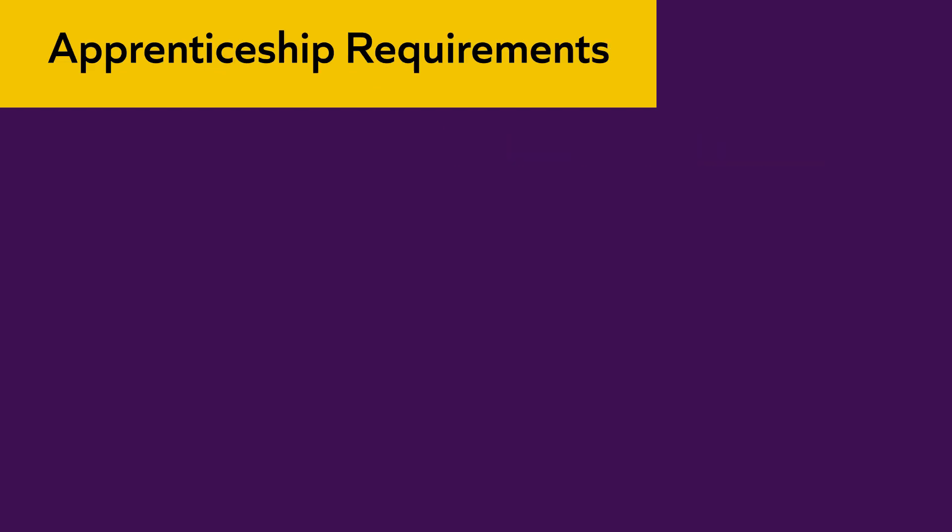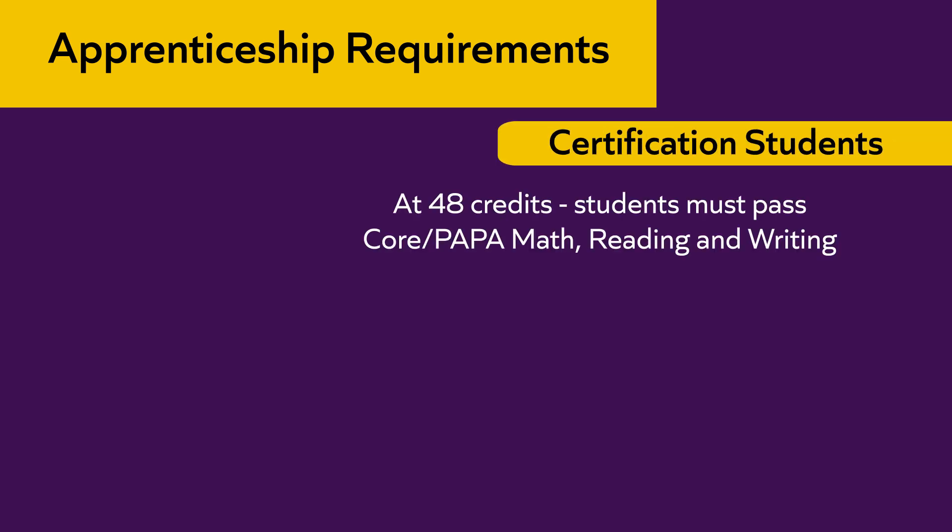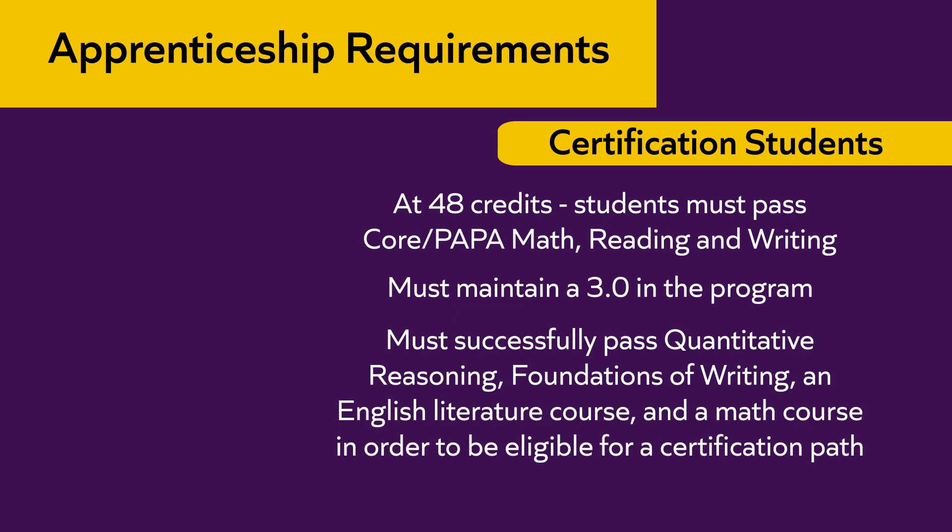In order to complete the pre-K-4 certification program, certain requirements must be met by all apprentices. The first is completion of the apprenticeship hours, which documents for the state the necessary practicum hours for certification. All students must complete 120 credits — required of any bachelor's program in Pennsylvania. At 48 credits, apprenticeship students must pass the certification test in core math, reading, and writing, and must pass those 48 credits to move on to any 300 and 400 level education courses. Students must maintain a B average — a GPA of 3.0 — which is a state requirement for certification programs. At 48 credits, students must also have passed quantitative reasoning, foundations of writing, a literacy foundation class, and a math course.